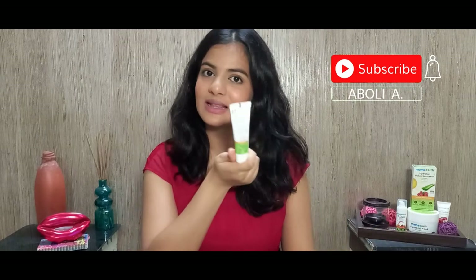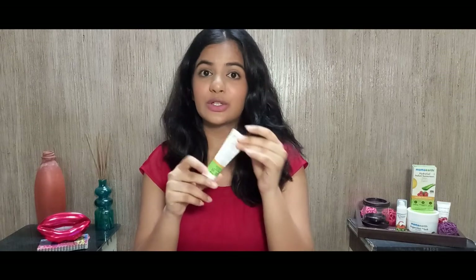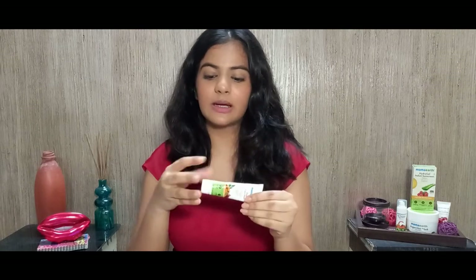Let's dive into their products. Starting with their Ubtan face wash — I got this as a free sample because I bought their other products, which is good because I would have never bought it otherwise. Looking at the ingredients, I'll come to that shortly, but first the price: it's ₹249 for 100ml and comes in a tube — their standard Mama Earth tube, which is great for traveling.